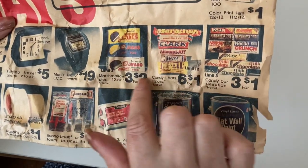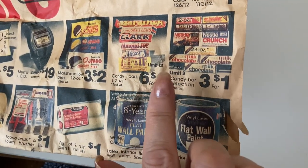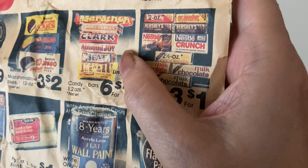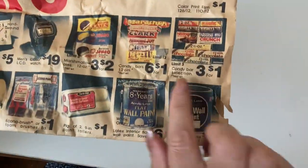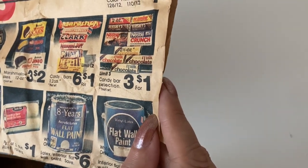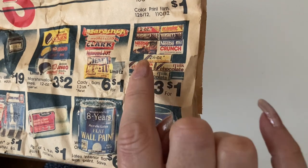Three for $2 marshmallow pies, 12 ounces — the middle one is lemon. All these different candy bars — six for a dollar. You'd get a Marathon bar, Three Musketeers, Clark, Almond Joy, M&Ms. And then these were three for a dollar — Hershey's, Mr. Goodbar, Nestlé's Crunch, and a bunch of others. Those were 1.2 oz and the others were 2.5 oz.